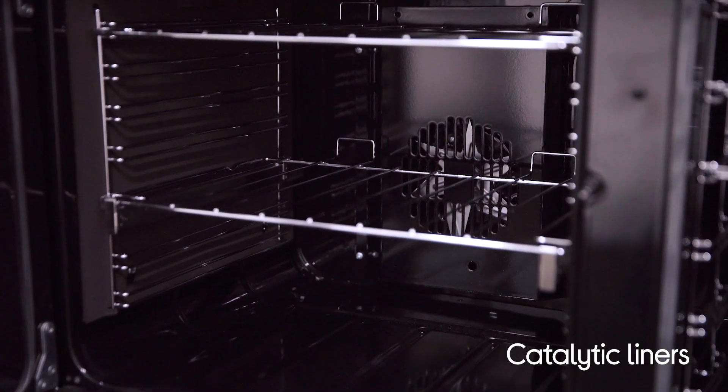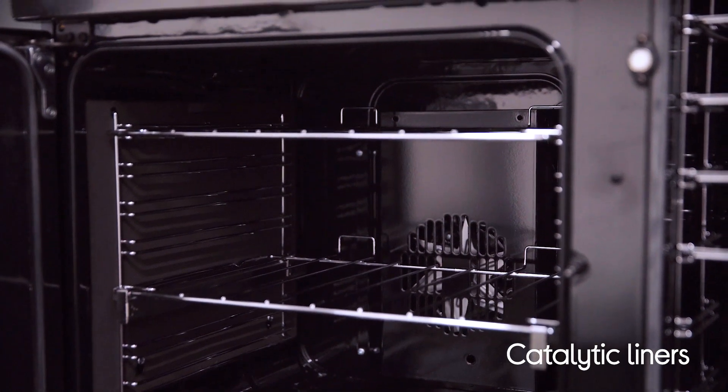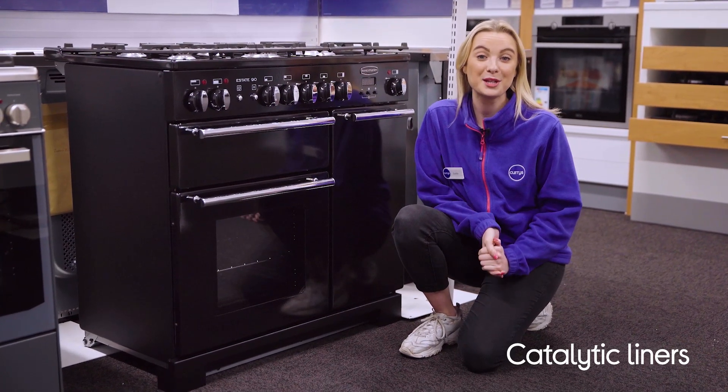Now if you're anything like me you hate cleaning your oven. Well this has catalytic liners within the left hand oven. These absorb food and grease and break them down before being burnt away during cooking, taking all the hard work away and leaving little for you to do.